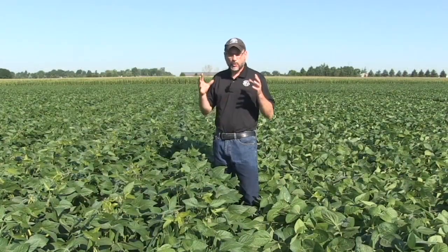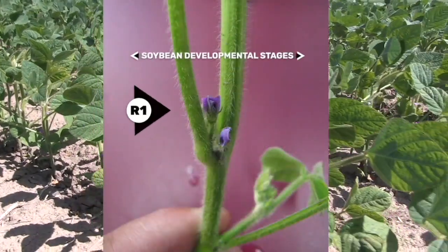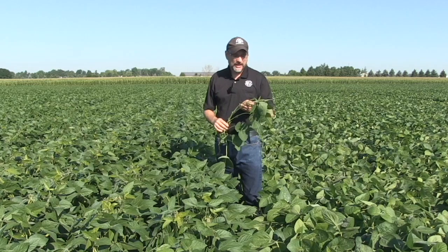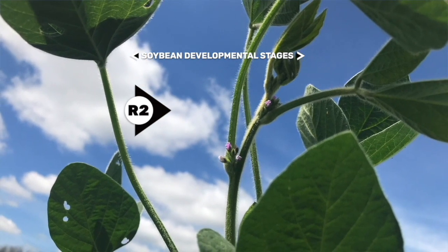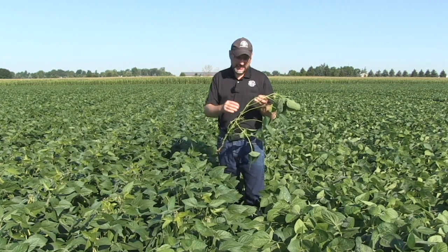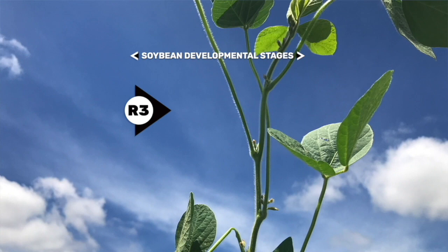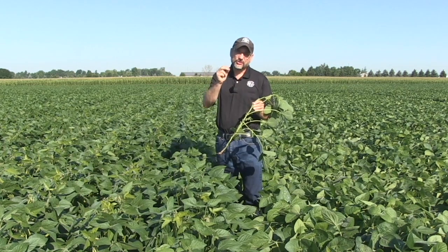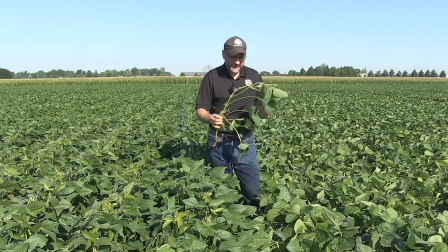R1 — reproductive one — is when we find one open flower anywhere on the plant. R2 is when there's an open flower on one of the top two nodes. R3 is beginning pod: we're looking for a small pod developing on one of the top four nodes. From R1 we look anywhere on the plant; from R2 we look at the top two nodes; and the rest of the phases are based on the top four nodes.